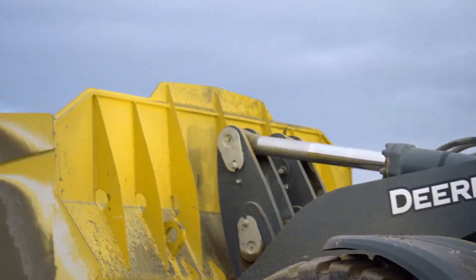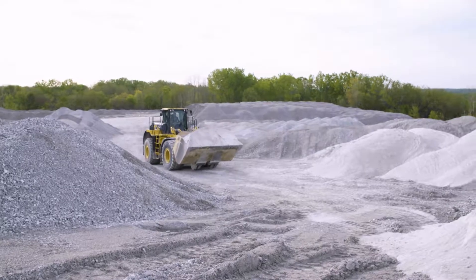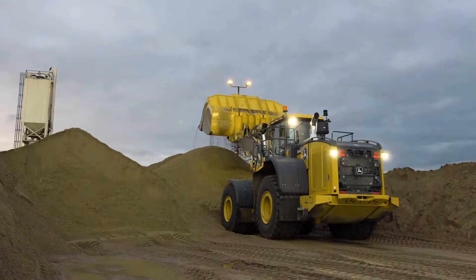Our mine here at Linwood is a limestone mine. A lot of that is used for chemical at the lime plant. A lot of stuff goes into asphalt chips, concrete stone. We haul out approximately 7,000 tons of limestone from underground a day.